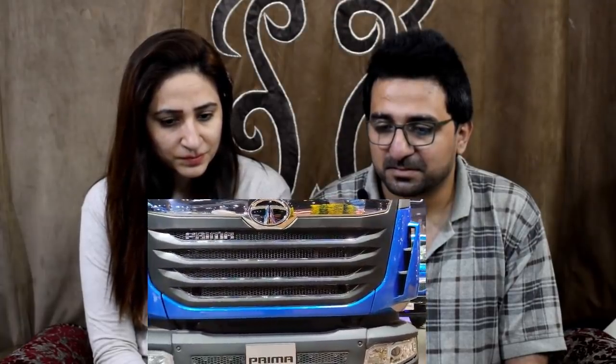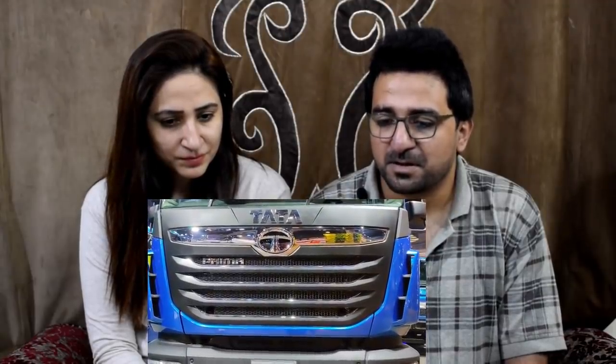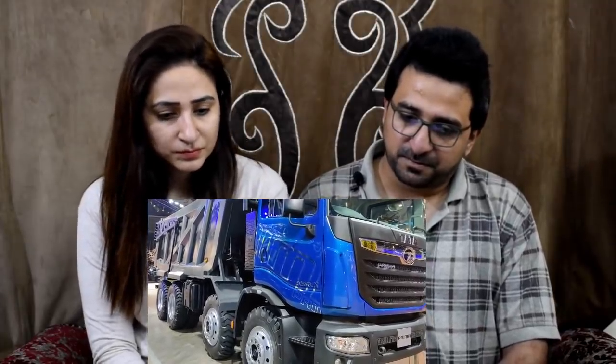The engine produces 1,100 Nm of torque. It needs to be this powerful because its carrying capacity is 35 tons. Its gradeability is very high — gradeability basically means the maximum angle or slope it can climb. In crawler gear, it can handle a 53-degree slope. There is a crawler gear along with a 9-speed transmission.